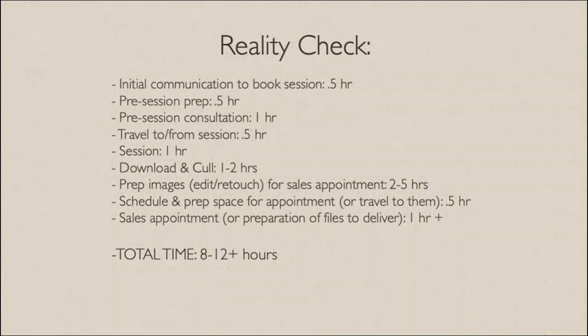There should also be a sales appointment at some point. So I've given you a very realistic option of just taking a look — we could easily get to eight to twelve hours of time, and some of you might be spending even more.